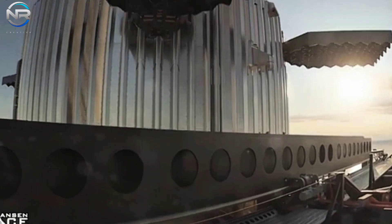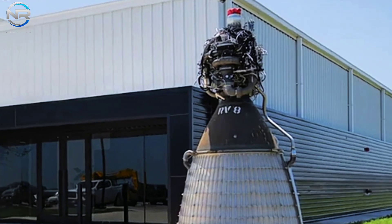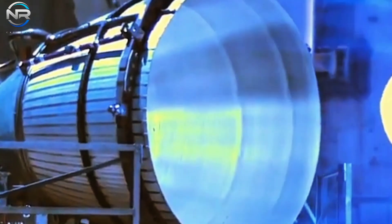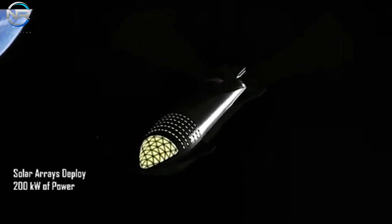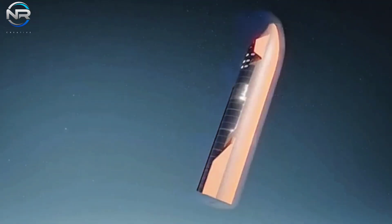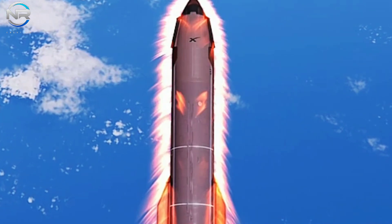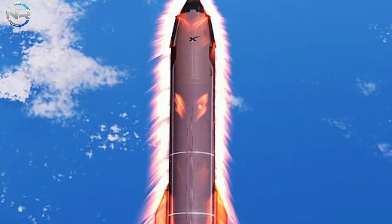Imagine the moment when Starship 2.0 gracefully descends back to Earth, marking the end of a triumphant mission to Mars — the magnitude of this event will be unmatched in human history. SpaceX is currently focusing its efforts on achieving full reusability with the existing V1 version. Two additional test pairs remain: S31-B13 and S32-B14. Musk has suggested that SpaceX could attempt to capture Starship as early as next year, potentially utilizing these V1 prototypes, signaling a pivotal moment in the company's quest to achieve full reusability.